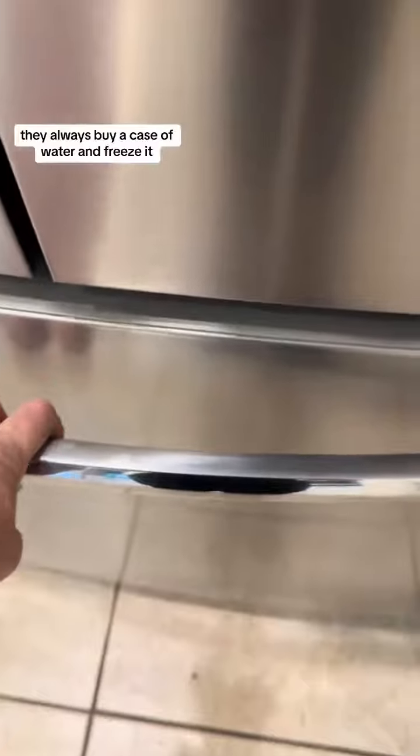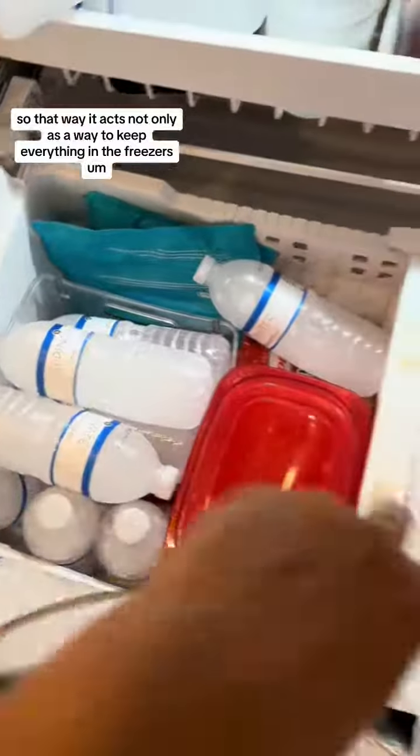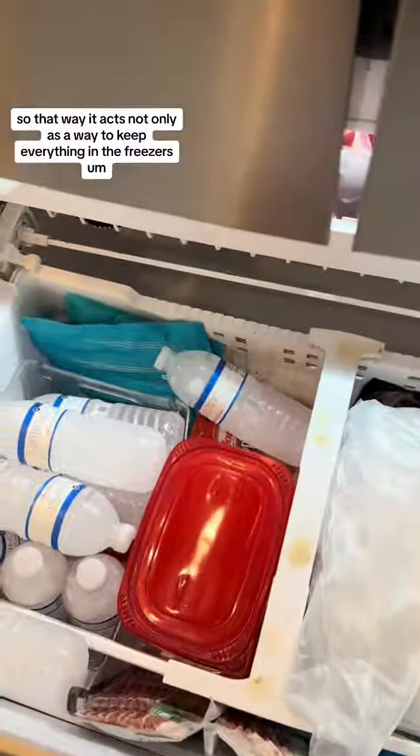I always buy a case of water and freeze it, so that way it acts not only as a way to keep everything in the freezer cooler longer in the event of losing power, but when it melts then we can drink it.